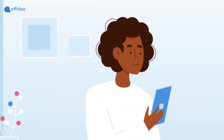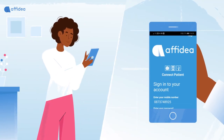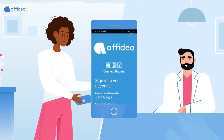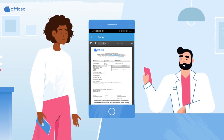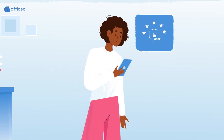Following their scan, the patient will receive a link to view their images on our AFIDEA Patient Connect app, with the option to share these images with whom they wish. Referrers will also have the option to view scans on our AFIDEA Doctor Connect app. The entire AFIDEA digital journey is fully GDPR compliant, protecting the patient at all times.